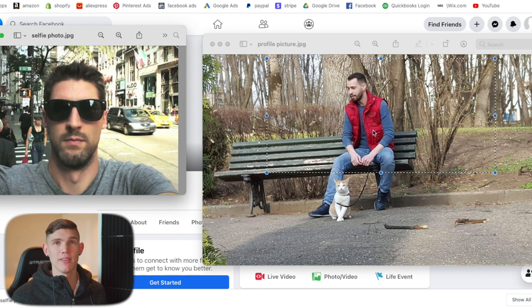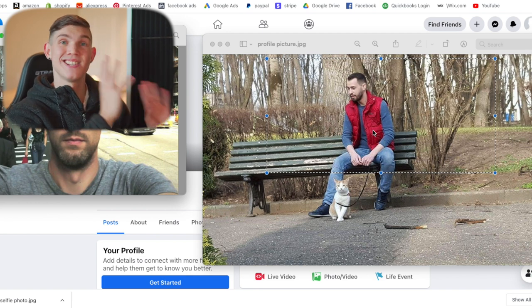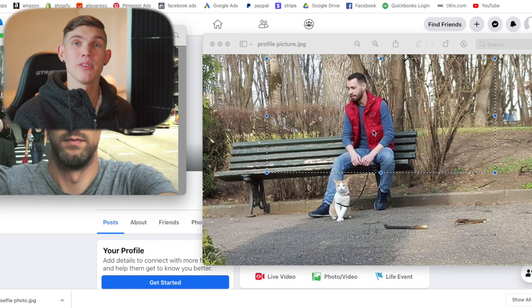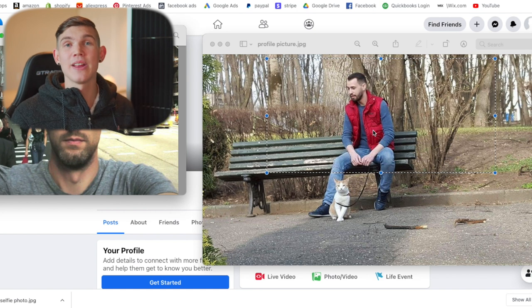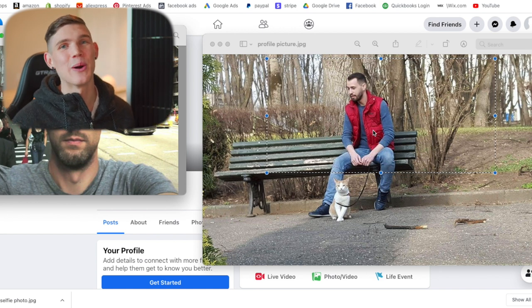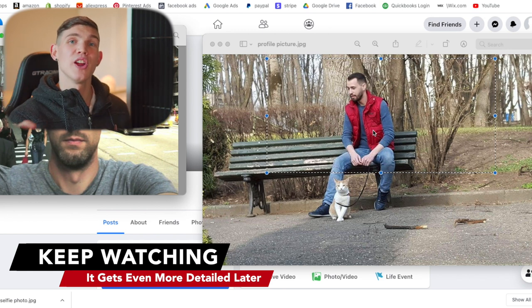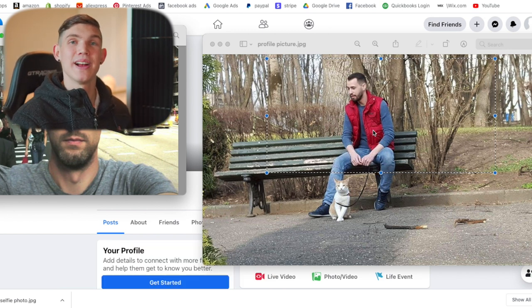When it comes to a Facebook profile, there are certain verification processes Facebook will take you through if they think your account's not real. Ideally, we want them to never request any type of verification. In the event they do, stage one would be them requesting a selfie photo. Stage two would be requesting your birth date and confirmation of your email. Stage three would be them requesting photo ID. If the account gets to a point of requesting photo ID, this is an account you'll have to let go.